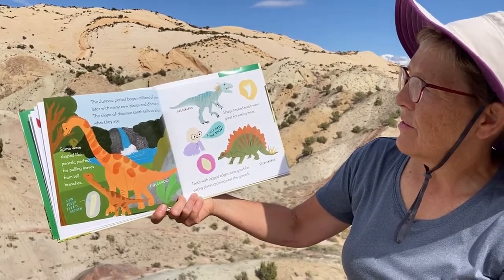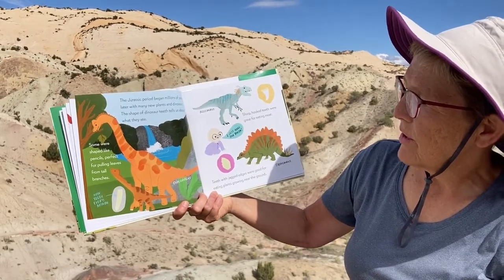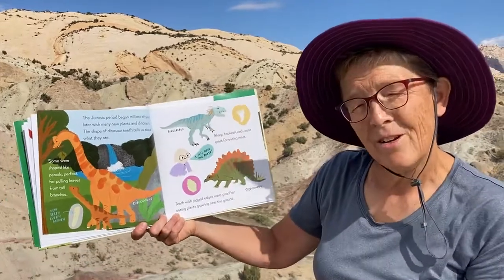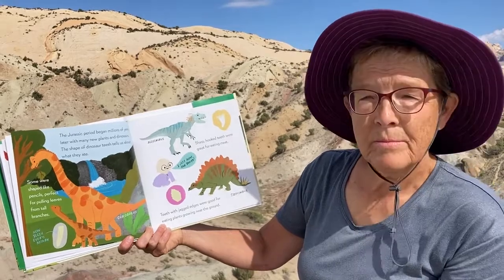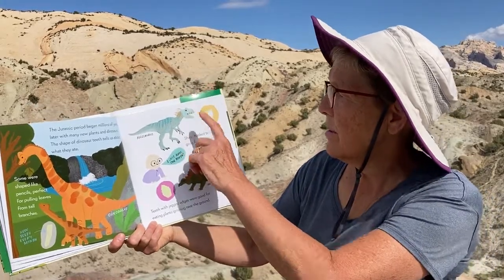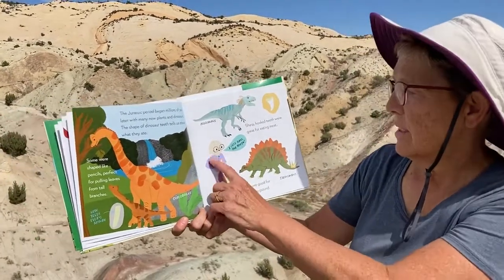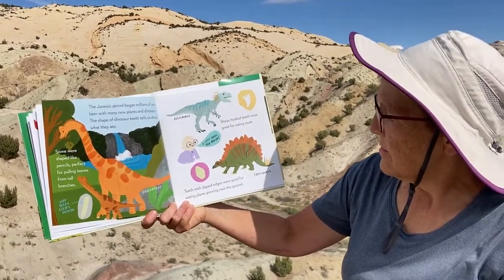The shape of dinosaur teeth tells us about what they ate. Some were shaped like pencils, perfect for pulling leaves from tall branches — new teeth every month, apparently! Here's an Allosaurus, and later on in the video you can see a model or a cast of an Allosaurus, and there's actually a fossil from an Allosaurus skull I'm going to show you later too. Sharp hooked teeth were great for eating meat; teeth with jagged edges were good for eating plants growing near the ground, like a stegosaurus.